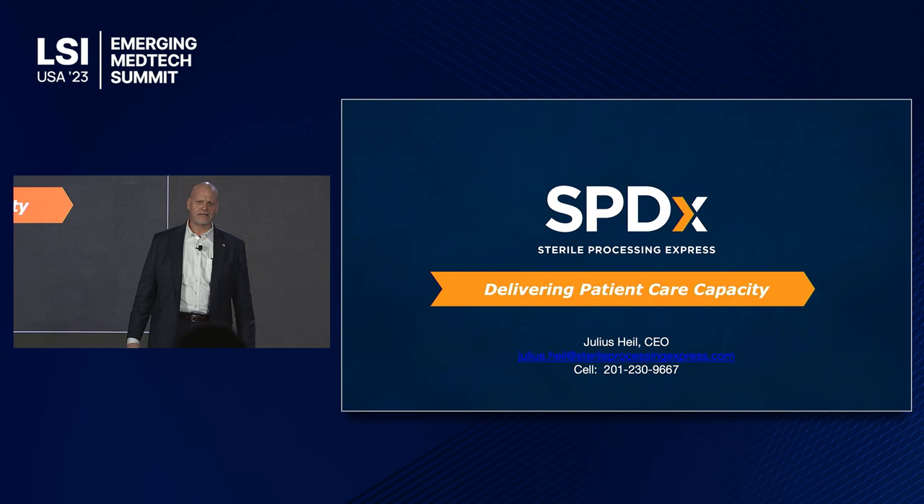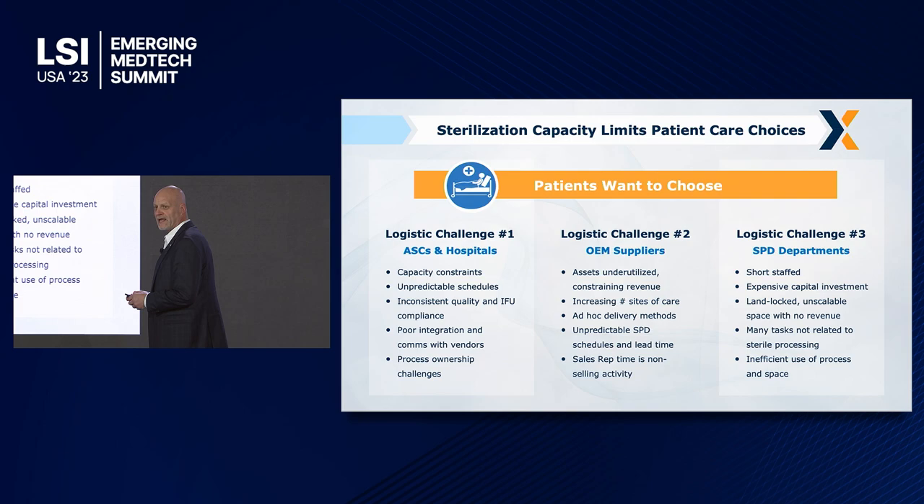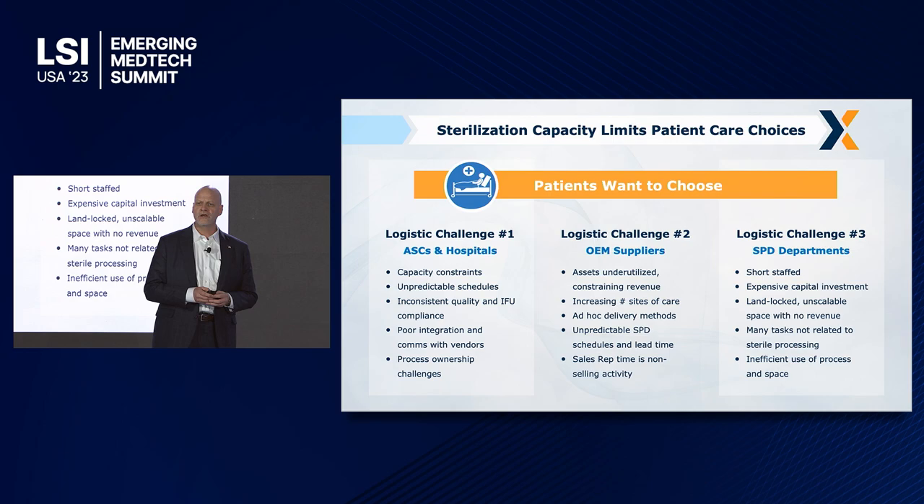Good morning. I'd like to talk to you today about delivering patient care capacity. We're in the sterile processing business and we operate and build facilities that are cookie cutter, going into about 10,000 square feet and servicing an entire market. This makes the model significantly more efficient in today's problematic world related to this.